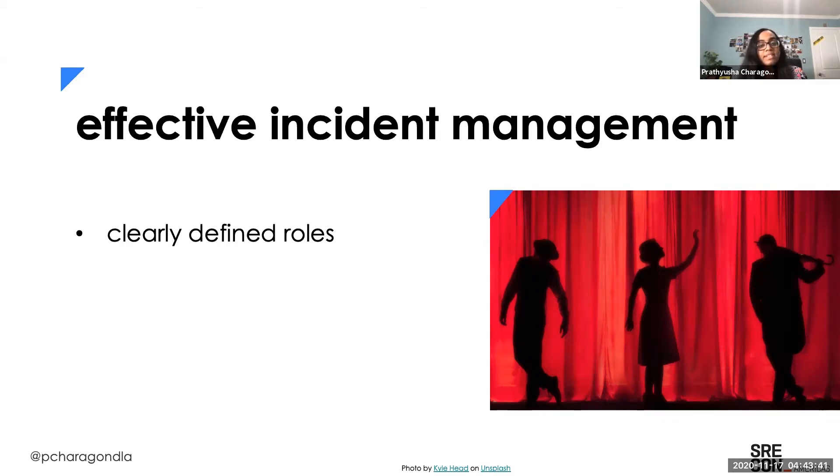I realized incident management is very much like a theater play. Each member has a part to play, and only together can we put together an amazing play — starting from the resolution, the climax, all the way to the satisfying ending. Only together can we form a cohesive story and come to our happy ending.